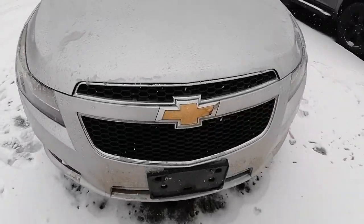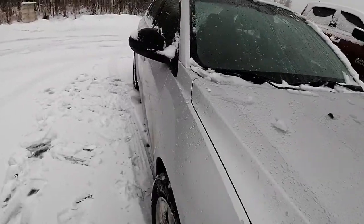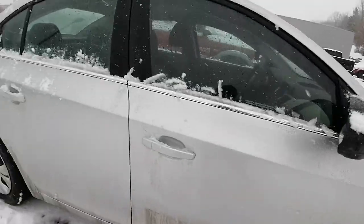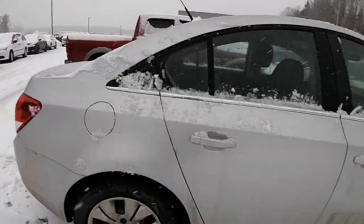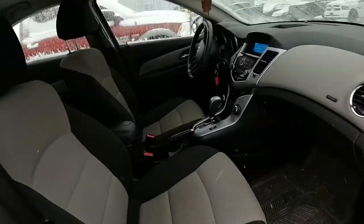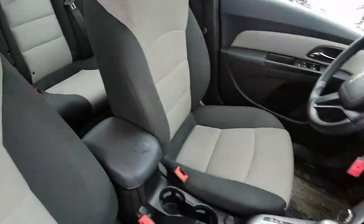So just doing a little sneak peek walk around the vehicle. It seems to be in really great shape — I'm not finding any dents, no dings. It seems to be in really great shape as well.